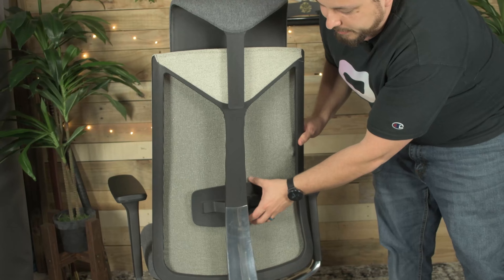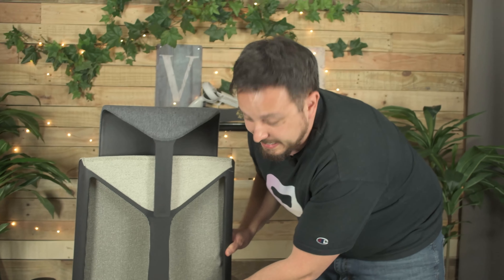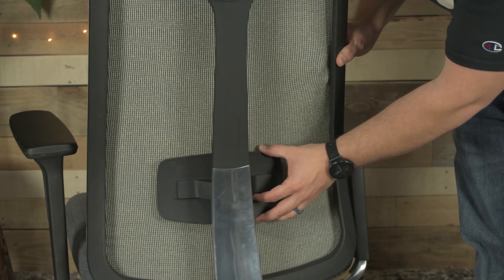It feels like a decent office chair. It feels like when I had office jobs, manager's jobs, this would have been a fine chair. I would price this chair maybe $250 — that's probably what I'd expect it to cost. I think $600 is asking a lot for this chair. Everything about it feels kind of cheap, from the armrests always moving to the lumbar support in the back being wobbly.